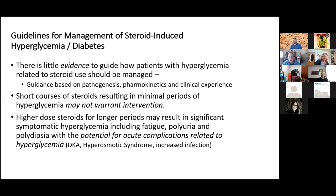Looking at guidelines, there are recommendations in the ADA guidelines and a guideline out of the United Kingdom, but even then they say these guidelines aren't guided by evidence. They're guided by pathogenesis, pharmacokinetics of the steroid, pharmacokinetics of the diabetes medication, and clinical experience.